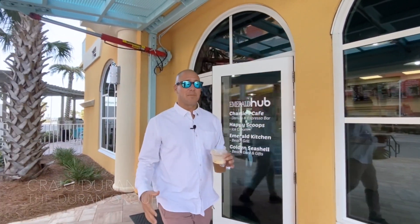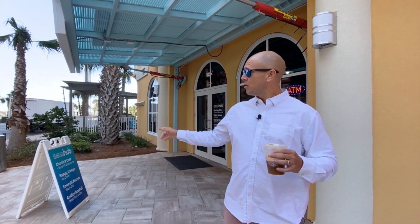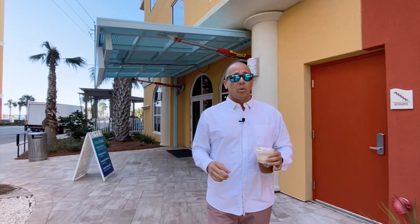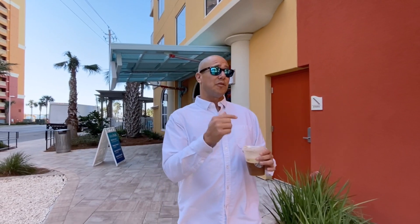Hey guys, it's a gorgeous day in Panama City Beach in mid-February. It's like 73 degrees here. I'm on site at Tower 3 at Calypso, the brand new building. Just got out of the Emerald Hub. Got my coffee — you can get donuts in there, sandwiches, ice cream, snacks, even some gifts. We're getting ready to put a one-bedroom, two-bath on the market for sale. We're going to go check out the pool and the fitness center first, and then go look at the amazing views from this fantastic condo.